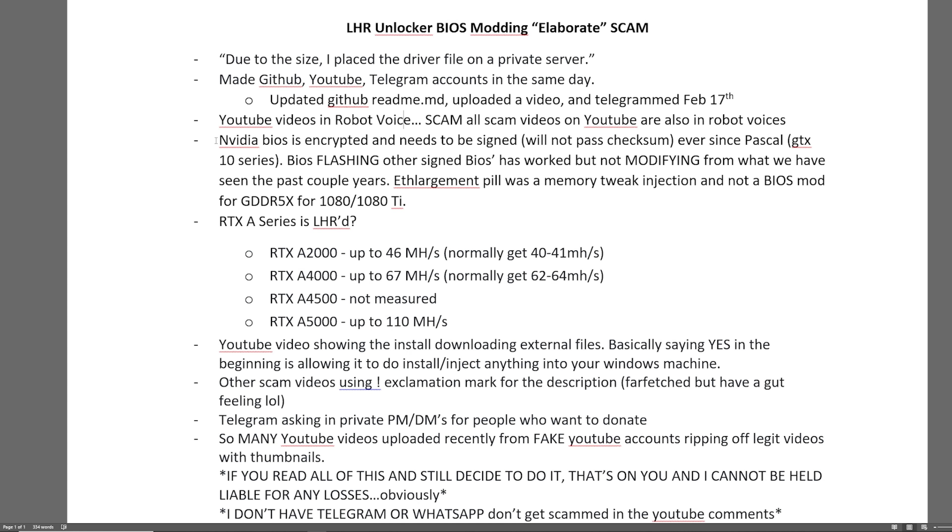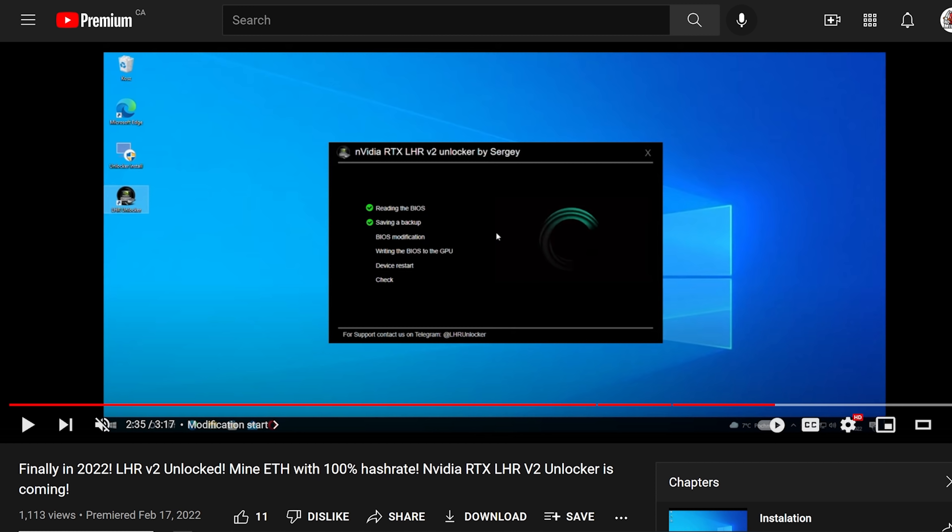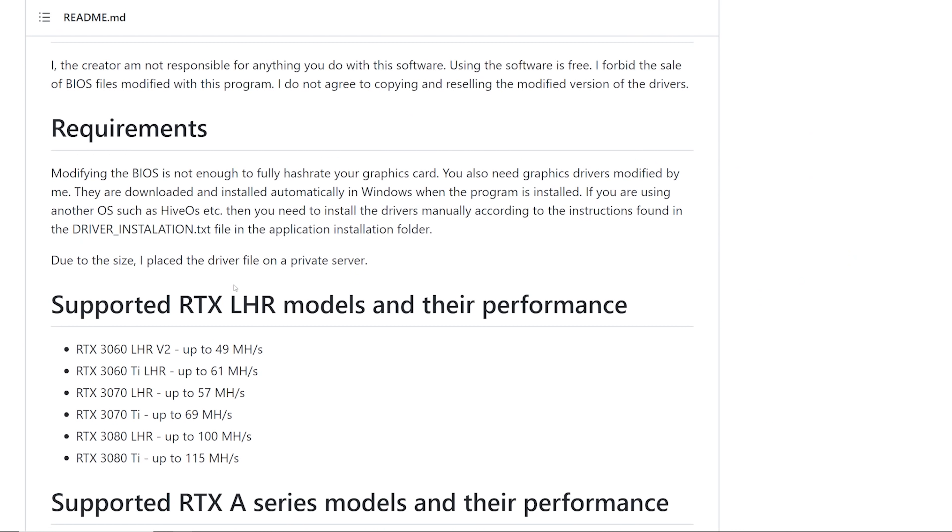A big red flag for me is that the NVIDIA BIOS is encrypted and needs to be signed — it will not pass checksum. Ever since the Pascal GPUs like the GTX 10 series, BIOS flashing other signed BIOSes has worked, but not modifying them. The ETH enlargement pill was a memory tweak injection and not a BIOS mod for the GDDR5X, 1080, or 1080 Ti. His software shows reading the BIOS, saving a backup, BIOS modification, and writing the BIOS to the GPU — maybe it's installing malware, scanning your network, opening up ports, or stealing your crypto.